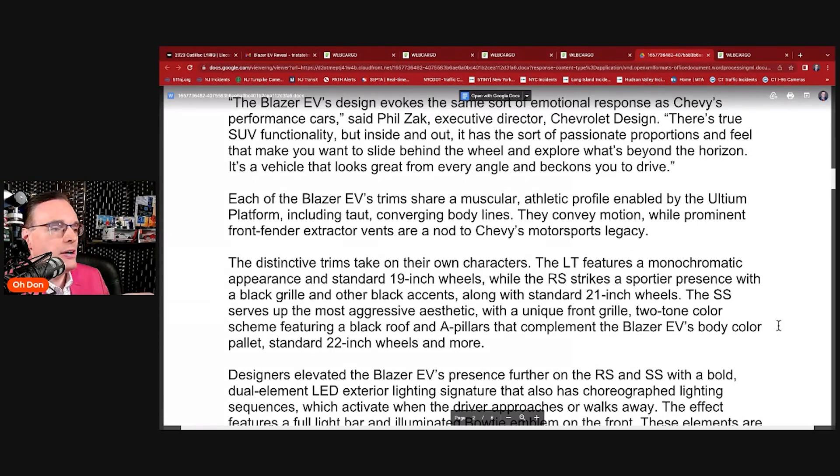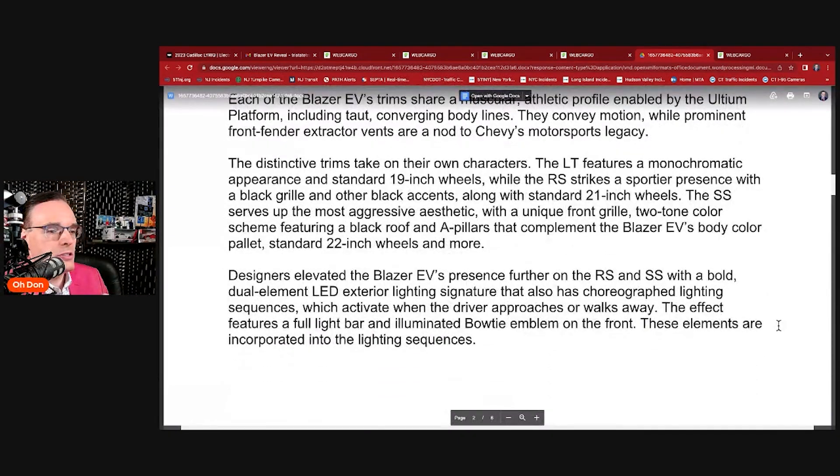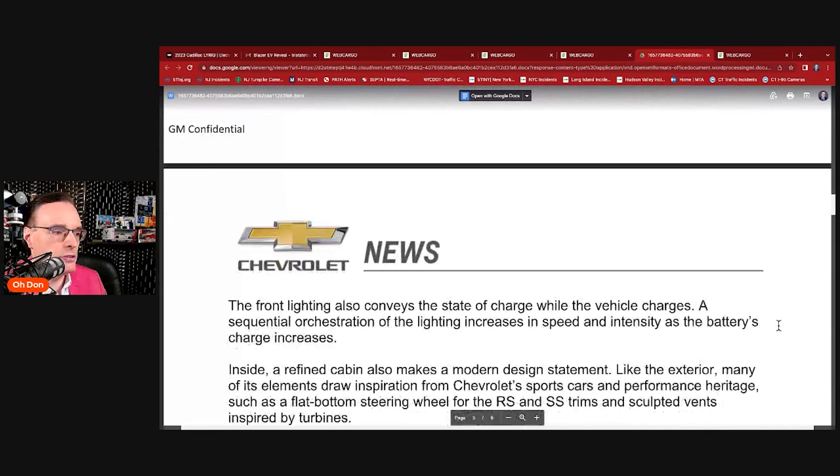22-inch wheels — that's an enormous wheel, so be careful driving that around the tri-state with our tendency to have major potholes. The RS and SS get a bold dual-element LED exterior lighting signature with choreographed lighting sequences that activate when the driver approaches or walks away. Full light bar and illuminated bowtie emblem on the front — these are incorporated into the lighting sequences.